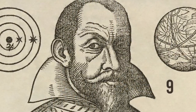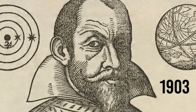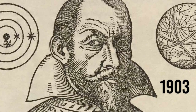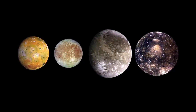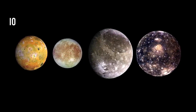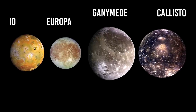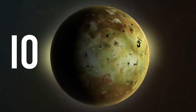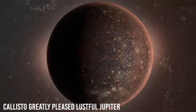However, a jury in the Netherlands in 1903 examined the evidence extensively and ruled in favor of Marius' independent discoveries. Regardless of priority, the mythological names by which these satellites are known today — Io, Europa, Ganymede, and Callisto — are those given by Marius. He wrote in Latin: Io, Europa, the boy Ganymede, and Callisto greatly pleased lustful Jupiter.